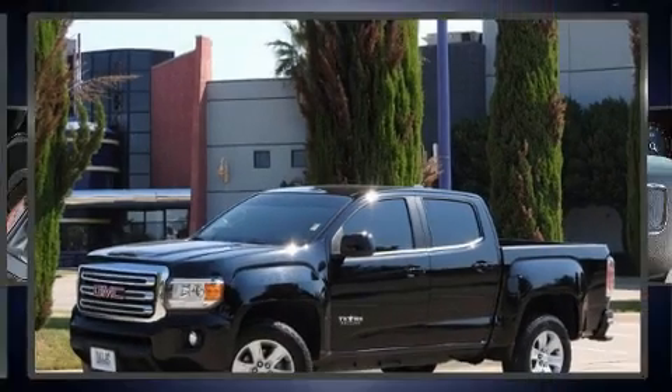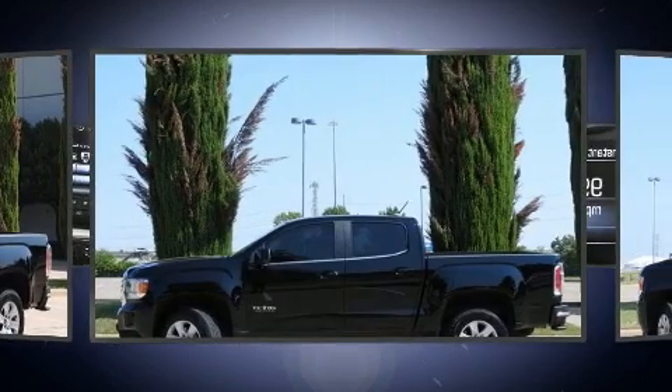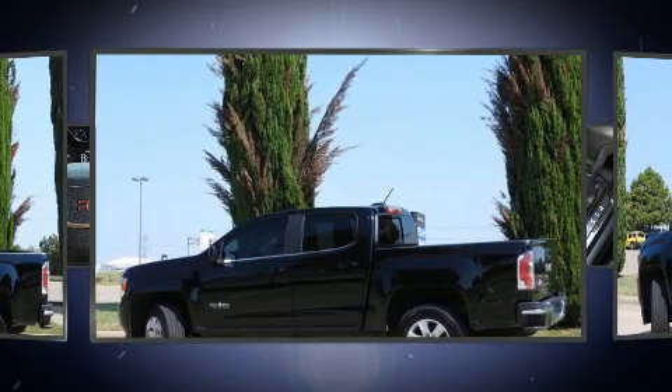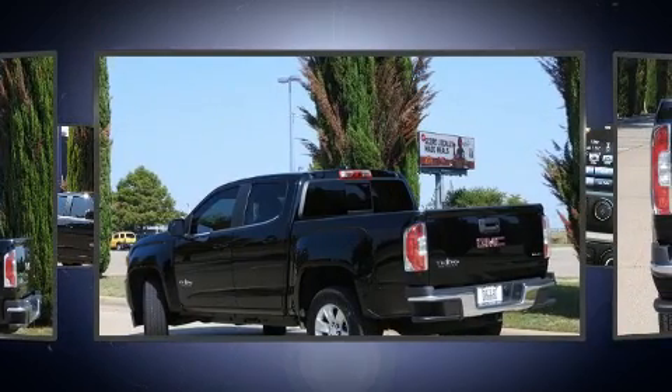Get excited about the 2016 GMC Canyon with fewer than 25,000 miles on the odometer — this is a great value. A 3.6-liter V6 engine pairs with a sophisticated six-speed automatic transmission, providing a smooth and predictable driving experience.